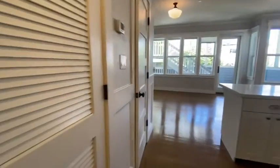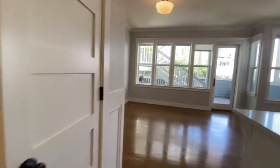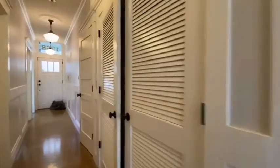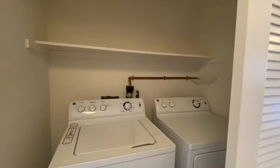Over here to the left is a really nice pantry with lots of shelving, plus private laundry machines.